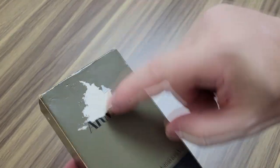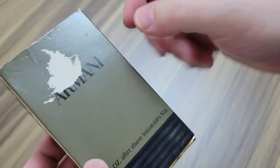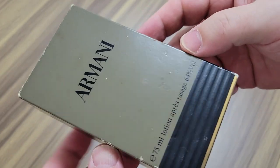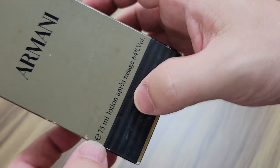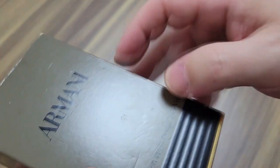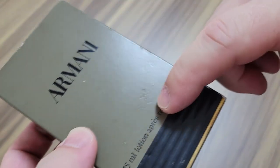So it's got a little damage on the box here, but that's not a big deal. We don't care that much about the box - it's the bottle and the juice inside that is the most important thing. This is a 75ml aftershave lotion, and the box has some spots on it - moisture spots over the years.